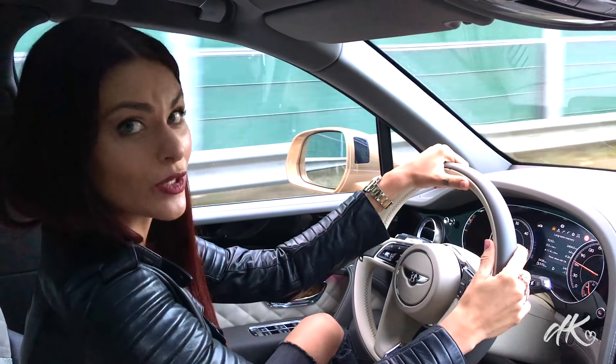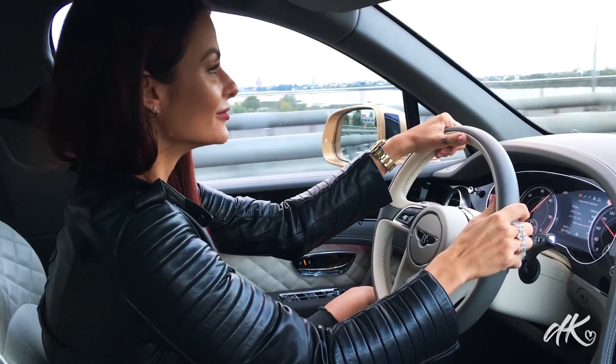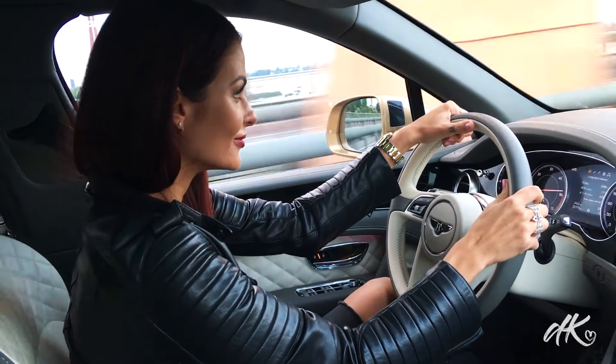So let's check the sport mode and see the crazy acceleration. If you choose this car with a diesel engine it will be a little bit slower and a little bit less powerful, but it will consume only 8 liters per hundred kilometers.